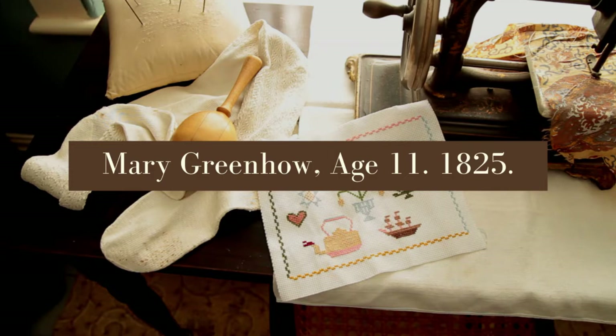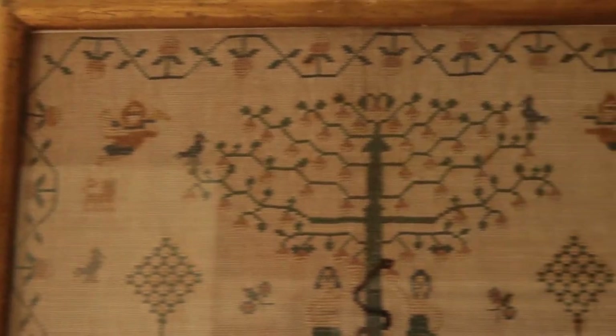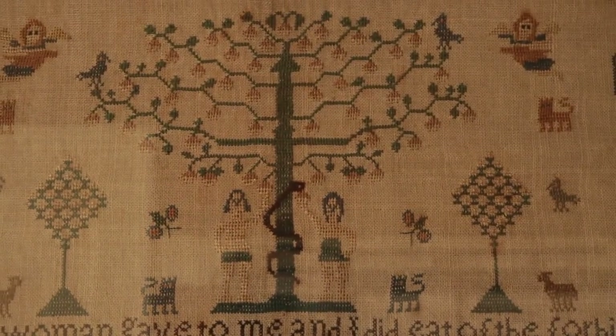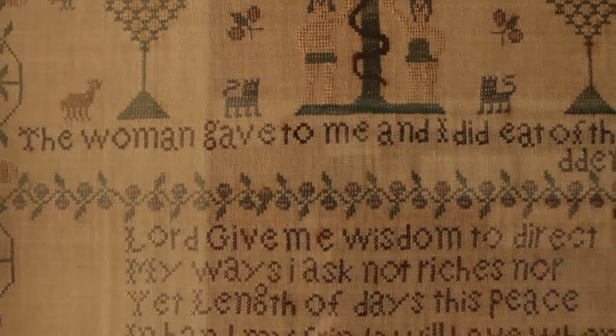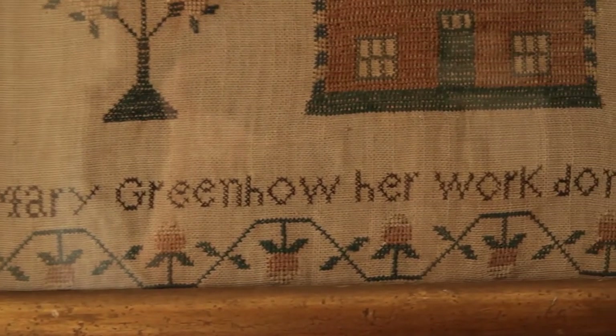Mary Greenhow, age 11, 1825. The top of the sampler includes two angels and an apple tree with a snake around it, referencing the Tree of Knowledge in the Garden of Eden. These religious motifs tell us that Mary was likely from a Christian upbringing. Moral and religious motifs and sayings were very commonly included in samplers, especially during the first half of the 19th century. The border that Mary uses, a strawberry vine pattern, was one of the most popular during this time.